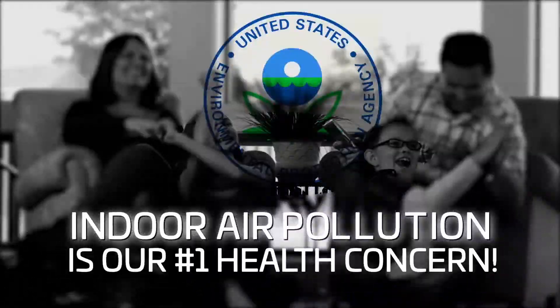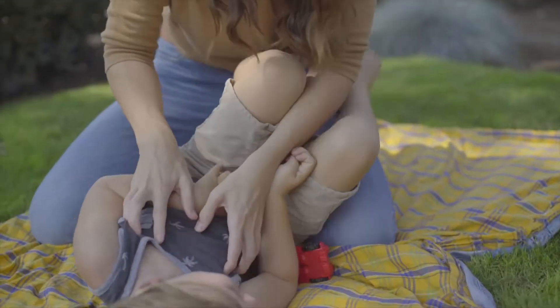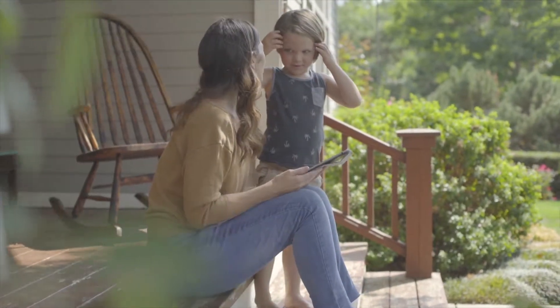Today, people have a clear understanding that breathing pure, clean air is an important factor in maintaining good health.